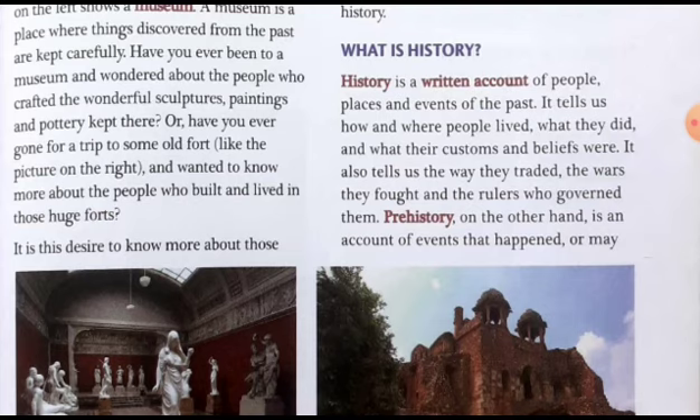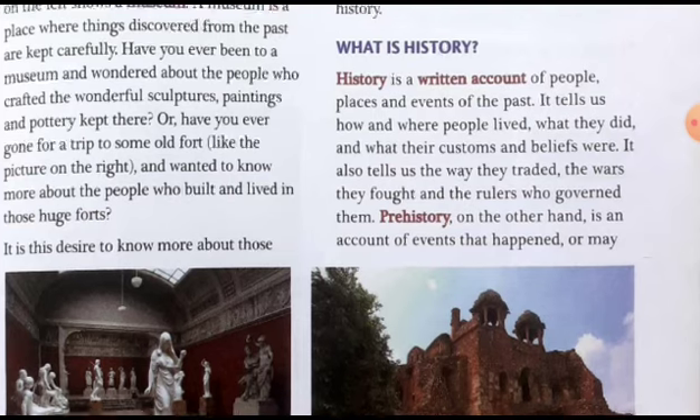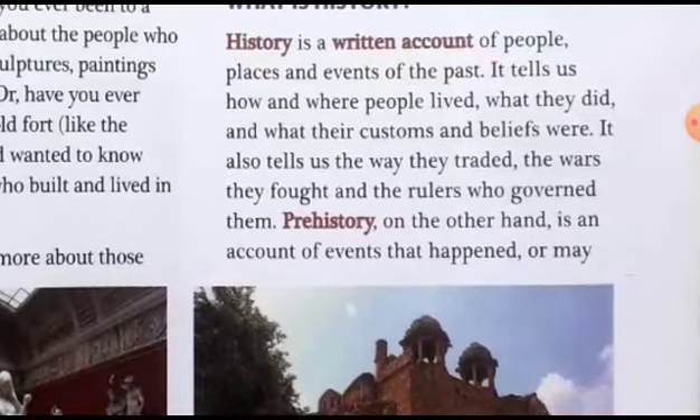History tells us how and where people lived, what they did, and what their customs and beliefs were. It tells us about their activities, their livelihoods — by doing which kinds of work they survived — which rules they followed, and the way they conducted their trade and business.